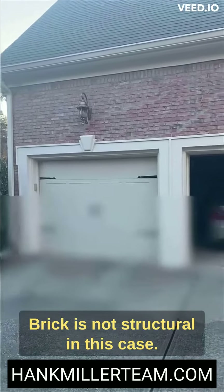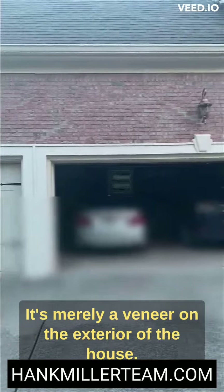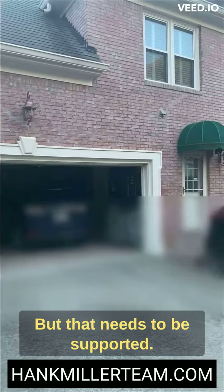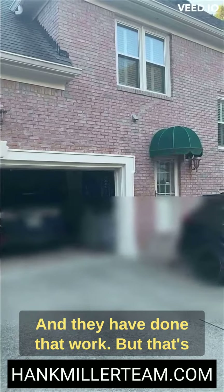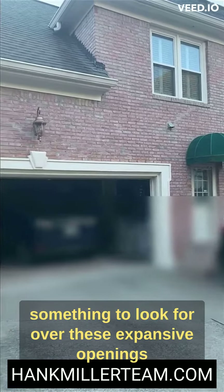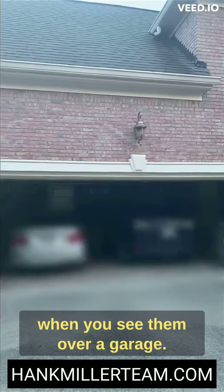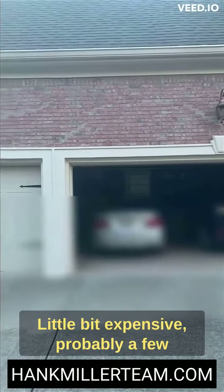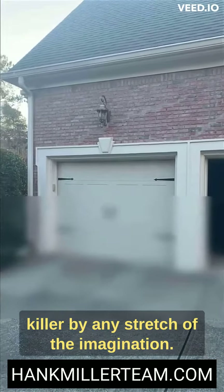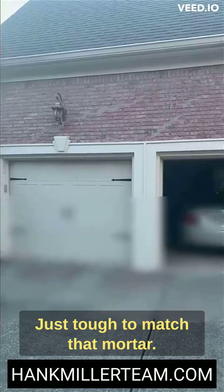Not a big deal. Brick is not structural in this case — it's merely a veneer on the exterior of the house, but that needs to be supported and they have done that work. That's something to look for over these expansive openings when you see them over a garage. Easy fix, a little bit expensive — probably a few grand — but not a deal killer by any stretch of the imagination. Just tough to match that mortar.